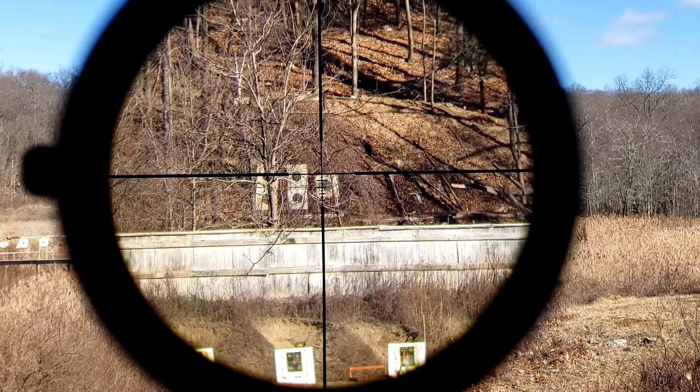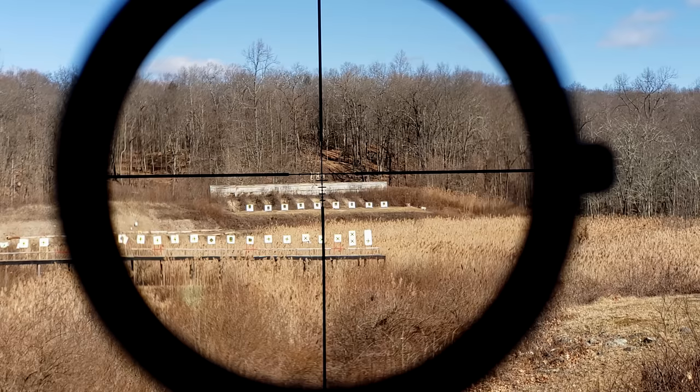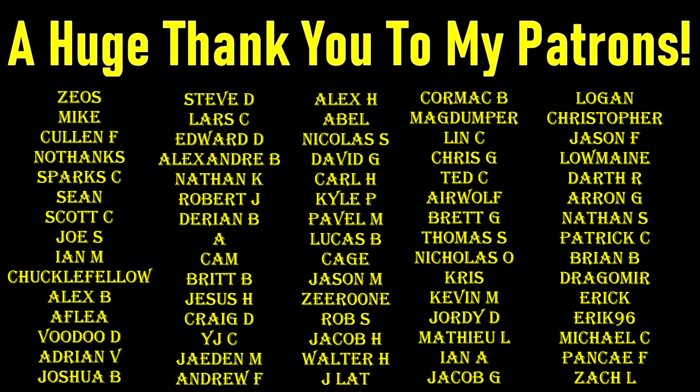As much as I need to thank Marshall and the team at Primary Arms, I really need to thank all of you — my viewers. If it wasn't for all of you liking, sharing, and subscribing, I wouldn't have the opportunity to have companies like Primary Arms reach out to me. Thank you all so very much. And a huge thank you to my Patreon providers and Subscribe Star subscribers — without you this truly wouldn't be possible. If you'd like to support my channel but don't want to join either of those, you can still help by using my affiliate links in the description below, or simply like, share, and subscribe. Thank you very much.